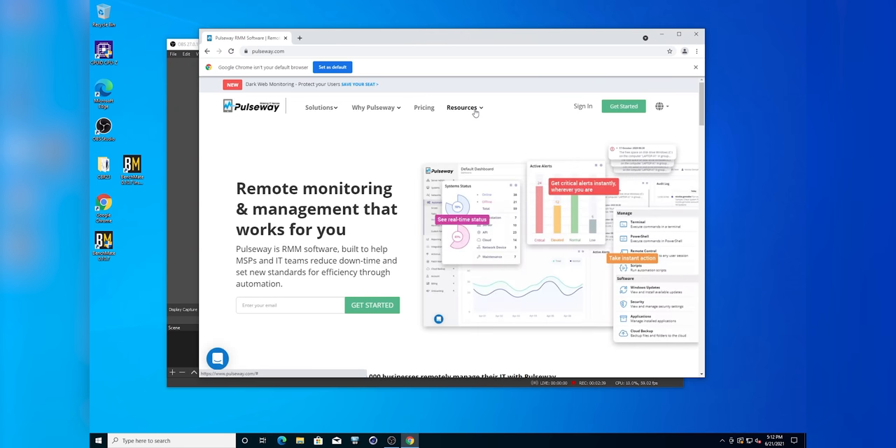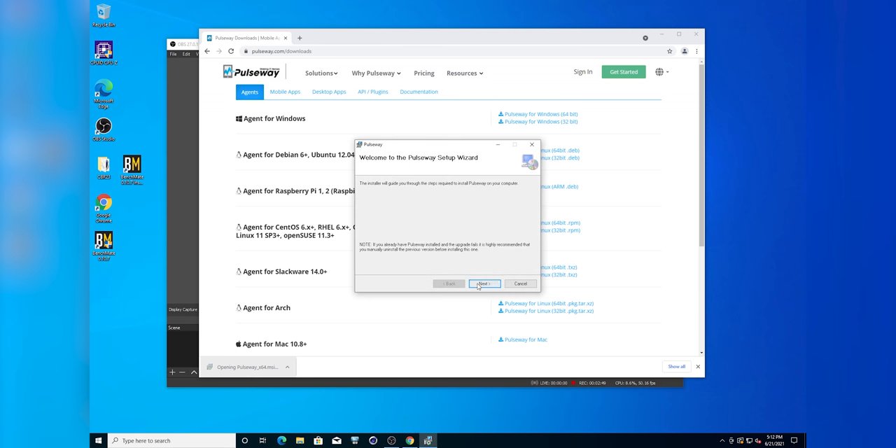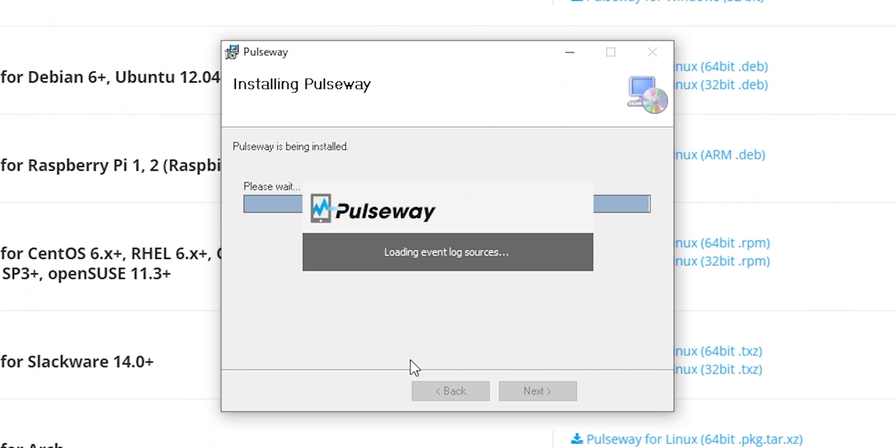It wouldn't be a sponsored video with Pulseway if we didn't install Pulseway, and I'll show you just how easy it is. We'll go to Pulseway.com — resources, downloads. I didn't even know where I was looking, and I still found it that easily. Pulseway for Windows. Download. Next. I agree — signed my life away. Pulseway is installed.